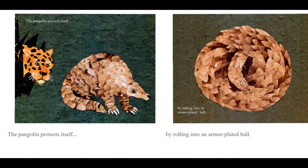The pangolin protects itself by rolling into an armor-plated ball.